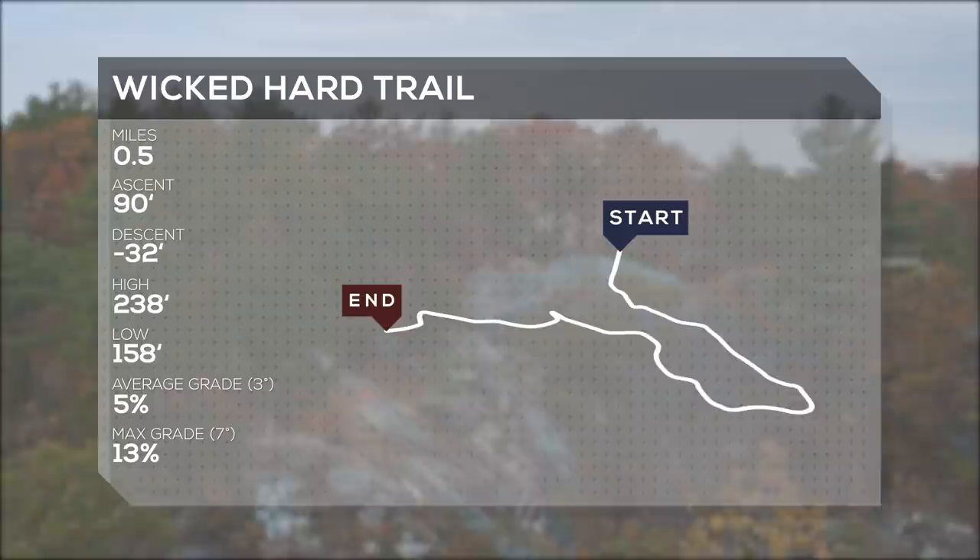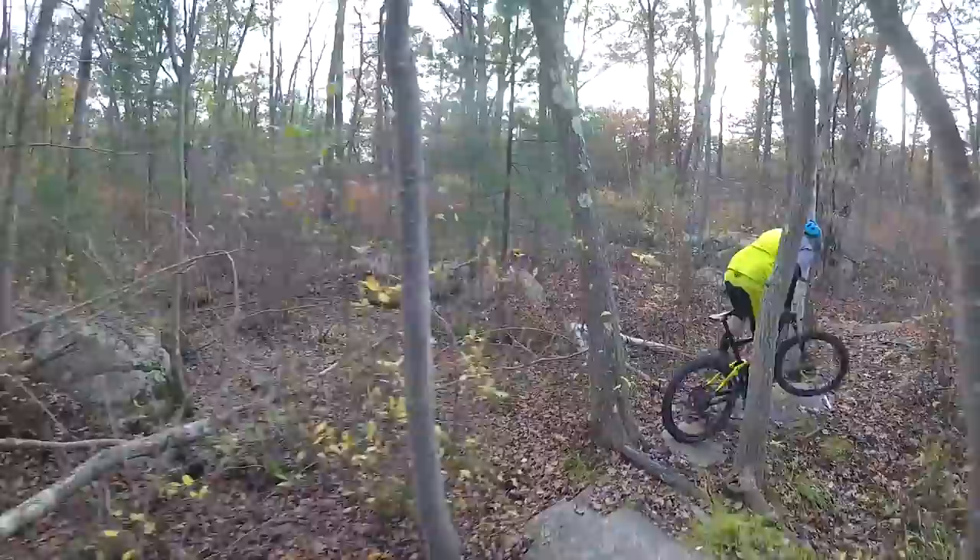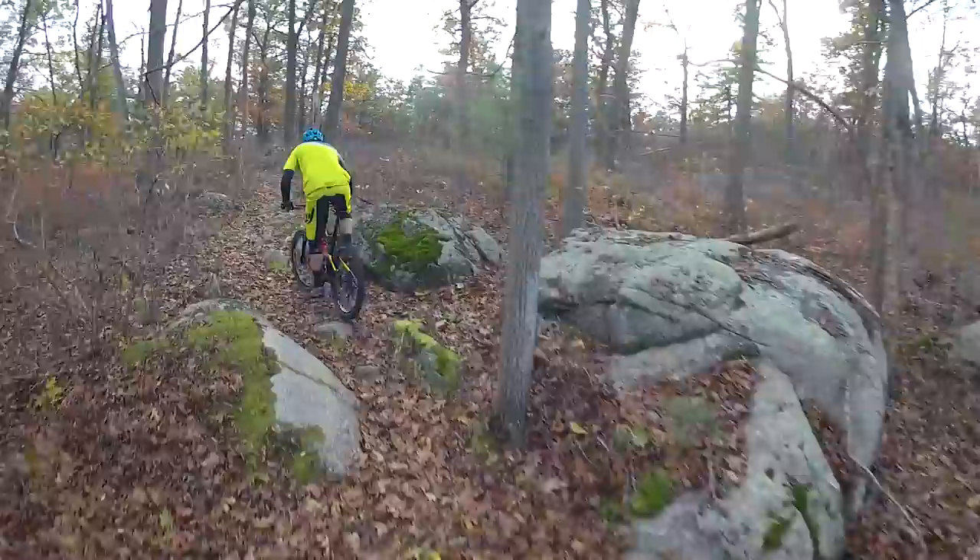Wicked Hide. This trail is only a half a mile long — it's super short, but it's super fun. The entrance is a little funky over some rocks and squeezing through some tight trees, but after the first 20 feet it opens up into some fun, flowy East Coast single track.